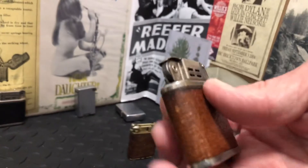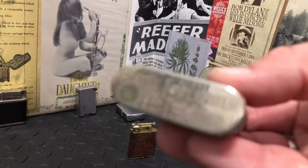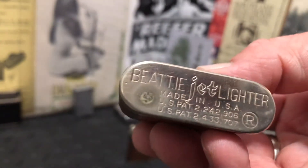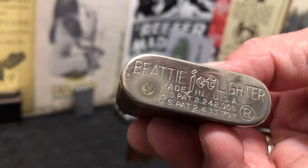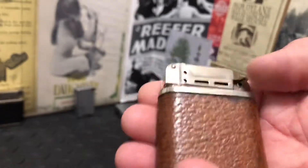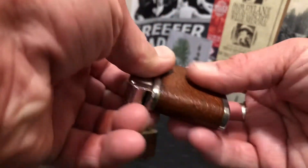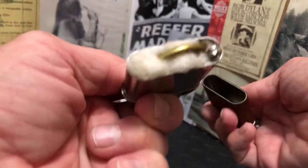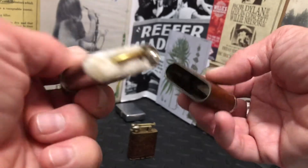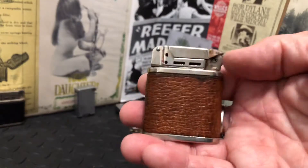Very clean overall. There's one spot here on the bottom, at the base of the lighter, where corrosion got to it. It has the latter two of the possible three patents, so it's the typical pull-out insert type — not the tank type.